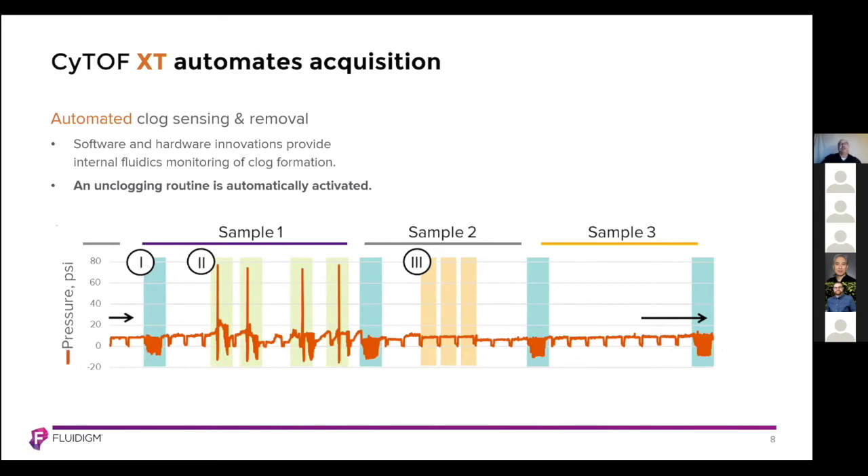Another feature of the CyTOF XT is automated clogged sensing and removal. Anyone who has used our CyTOF systems may have been troubled with samples getting clogged. That is now dealt with automatically. We have software and hardware on board that monitor pressure changes in the fluidics, monitor clog formation, and when PSI levels elevate, an unclogging routine is automatically activated.